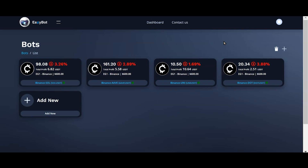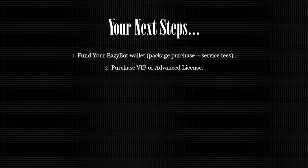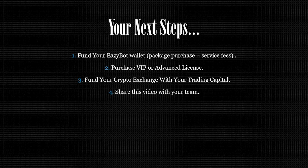Let's do a quick recap on what you need to do right now. Fund your EasyBot wallet with the amount necessary to cover your chosen annual software license plus service fees — remember, that's about 5% of the trading capital in your crypto exchange. Second, purchase your VIP or advanced license as shown in this video. Third, fund your crypto exchange with the trading capital you plan to use. Then share this video with your team and personal referrals so they can get up and running with this incredible software. I hope you got a ton of value from this video — I look forward to hearing about your success with EasyBot, and I'll see you at the top.